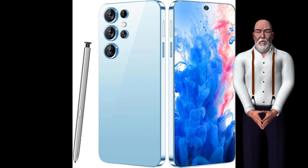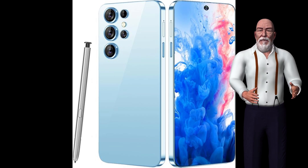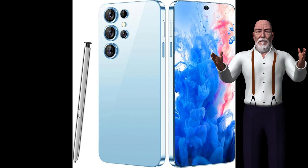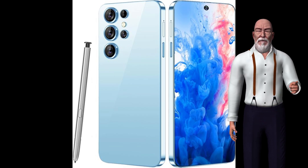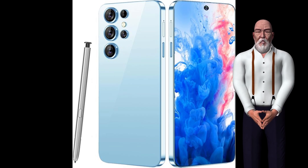The ECOAMO C23 Ultra Unlocked Cell Phone not only meets this need but also exceeds expectations with its outstanding features and specifications. From its stunning display to impressive performance capabilities, this smartphone is designed for users who demand the best. In this article, we'll explore the key features, technical specifications, and benefits of the ECOAMO C23 Ultra, as well as a comparison with other popular smartphones.